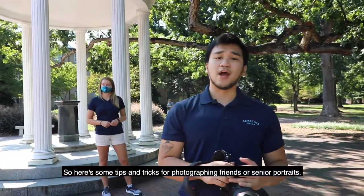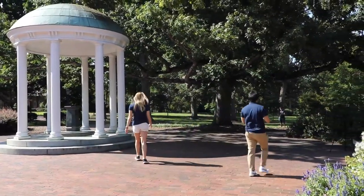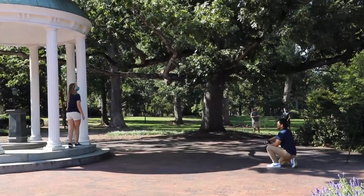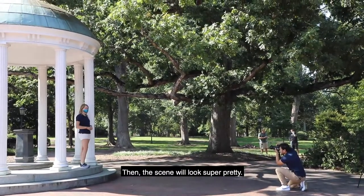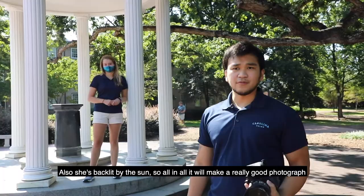Here are some tips and tricks for photographing friends or senior portraits. I like to place the person here — this is my friend Zoe. I'll have her stand up on the column right there, then the scene will look super pretty. She's also backlit by the sun, so all in all it'll make a really good photograph.